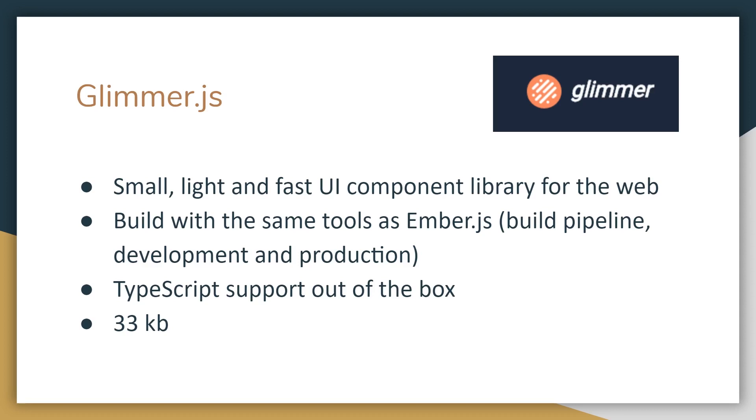GlimmerJS was kind of an offshoot from the developers who created EmberJS — they created it as a small, light library. It has the same build tools and pipeline as EmberJS, including development and production builds. It has TypeScript support out of the box. It's really small, so if you're looking for a new UI component library just to play around with, check out Glimmer.js. It's easy to get up and running, and I believe you just use the Ember CLI tool.